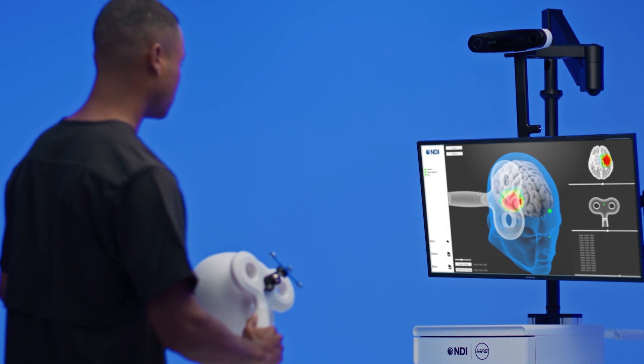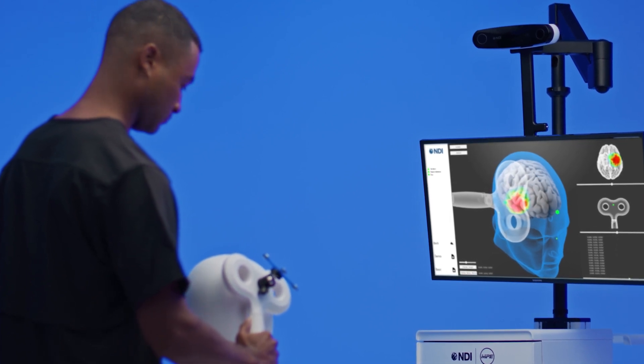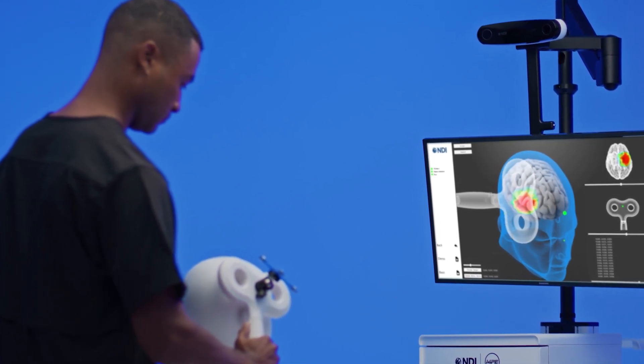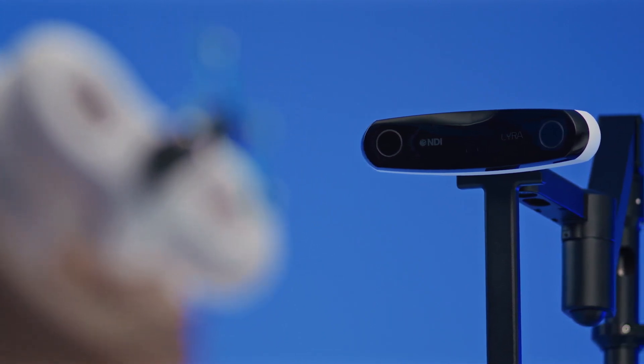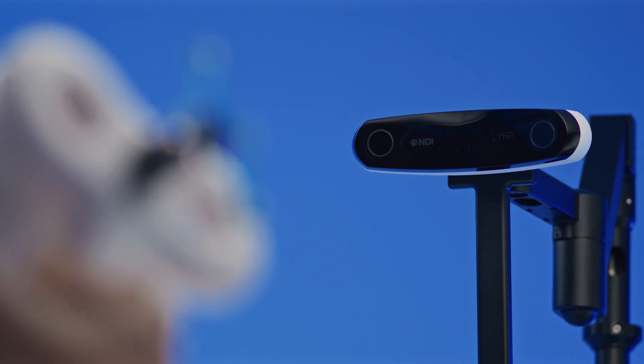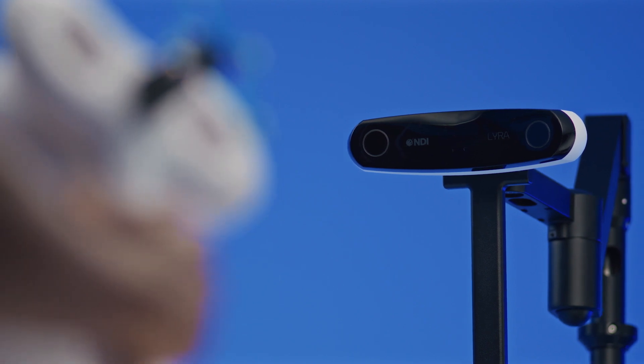Optical navigation makes it possible to monitor, record, and reference the coil and patient's positional data for future treatments. Real-time optical tracking for TMS procedures, offering practitioners better guidance and targeting capabilities.